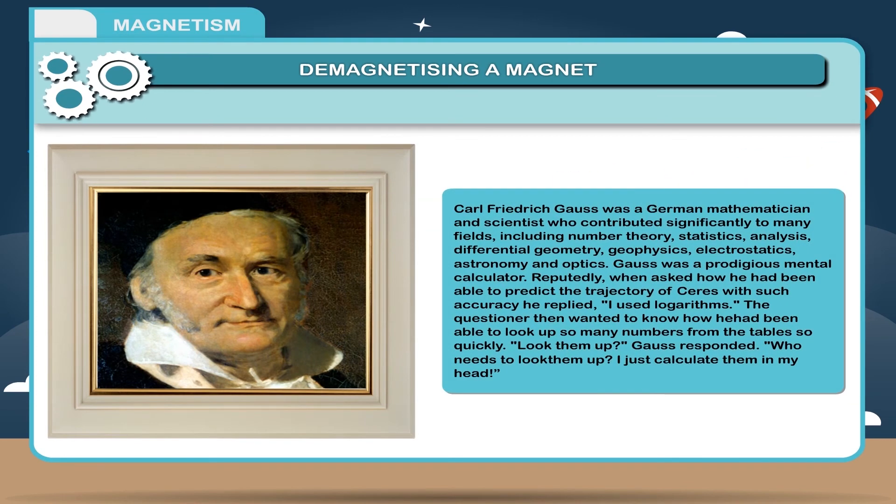Carl Friedrich Gauss was a German mathematician and scientist who contributed significantly to many fields including number theory, statistics, analysis, differential geometry, geophysics, electrostatics, astronomy and optics. Gauss was a prodigious mental calculator. When asked how he predicted the trajectory of Ceres with such accuracy, he replied, 'I used logarithms.' When asked how he looked up so many numbers so quickly, Gauss responded, 'Who needs to look them up? I just calculate them in my head.'